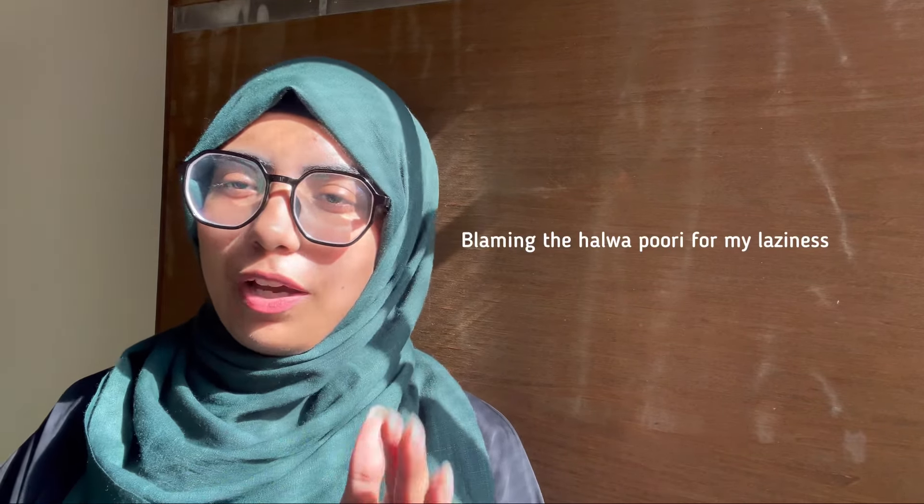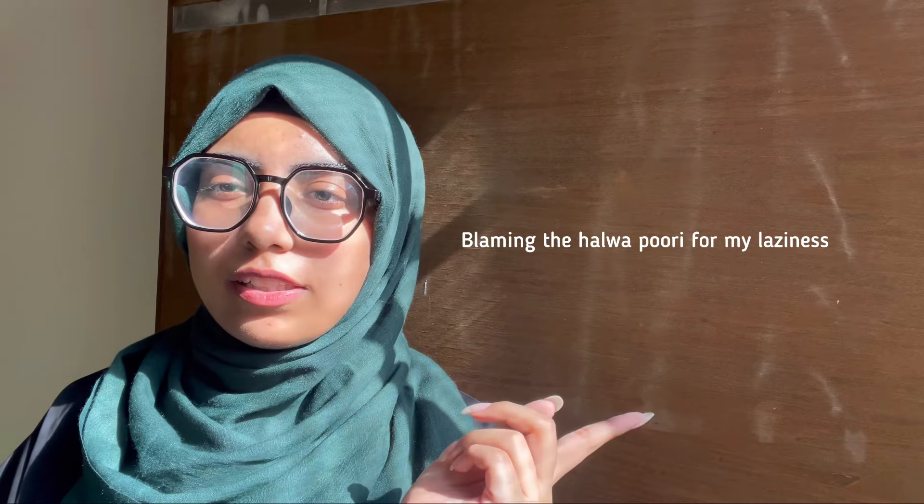I woke up around 11:30 and was just feeling meh. I watched a movie on Netflix called 'A Man Called Otto' — it was so sad but such a cute film. I was just sitting there not knowing what to do. Anyway, the phone heated up — I've shot the two videos now.